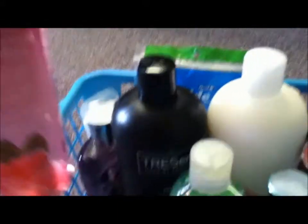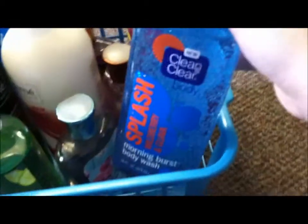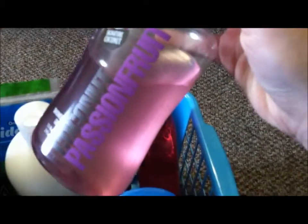So this is Black Raspberry Vanilla. This is the Elf Candied Strawberry Body Wash — I really like this. And this is the Elf Cucumber Body Wash. And then I have extra Tresemme shampoo just because I'm almost out. This is the Carried Away. This is the Clean and Clear Splash Morning Burst Body Wash in Wildberry and Guava — this smells really good. And then this is the Coconut Passion Fruit and the Rio Rum Berry.